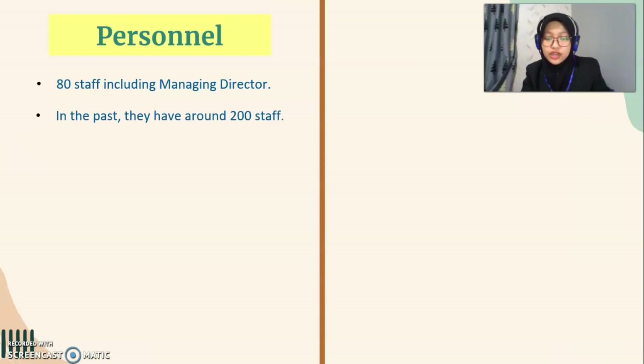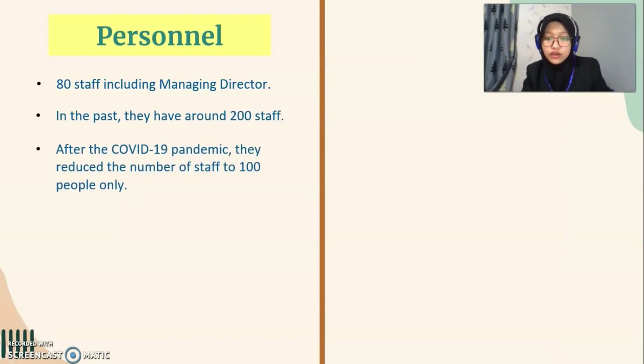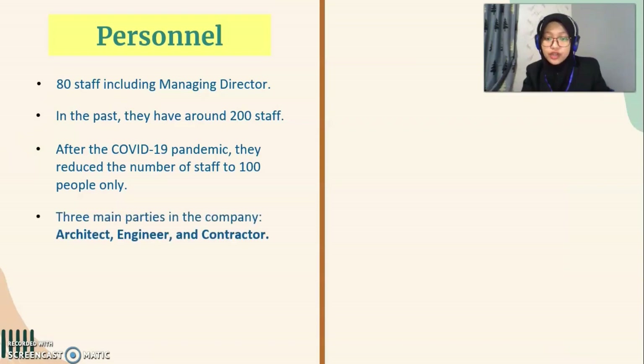In the past, they had around 200 staff working in the company. However, after the COVID-19 pandemic, they had to reduce the number of staff to 100 people only. In addition, there are three main parties in the company: the architect, engineer and contractor.